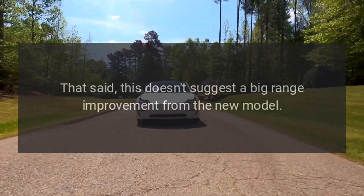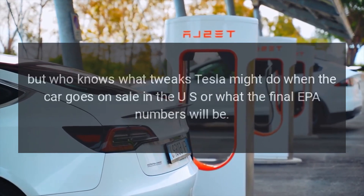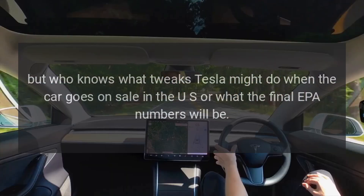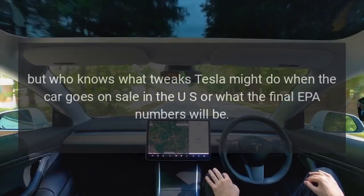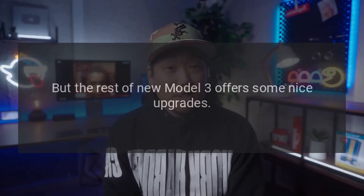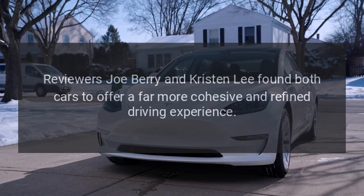That said, this doesn't suggest a big range improvement from the new model. But who knows what tweaks Tesla might make when the car goes on sale in the US, or what the final EPA numbers will be.